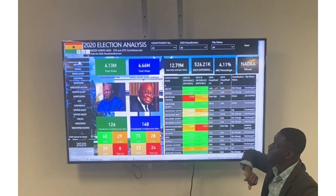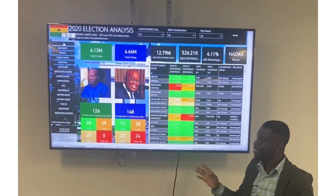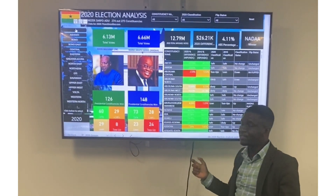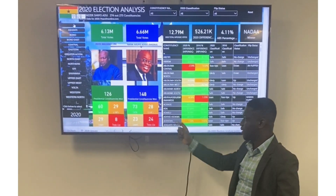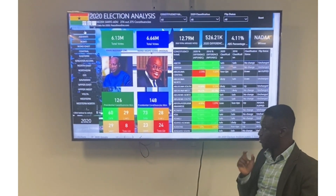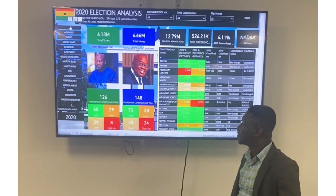The winner is NANA. In my last video, I talked about toss-ups, leans, likely, and safe seats. This is dependent on the difference between NPP and NDC. If the difference was below 4%, it is a toss-up. If the difference is between 4% and 12%, it is lean. If the difference is between 12% and 27%, it is likely, and above 27% it is considered a safe seat.